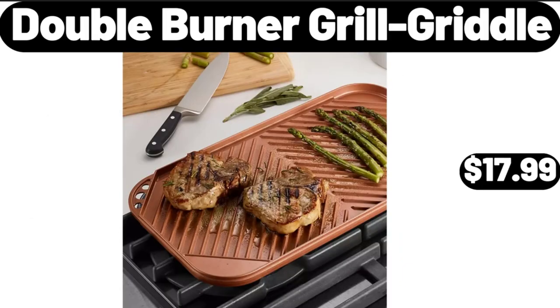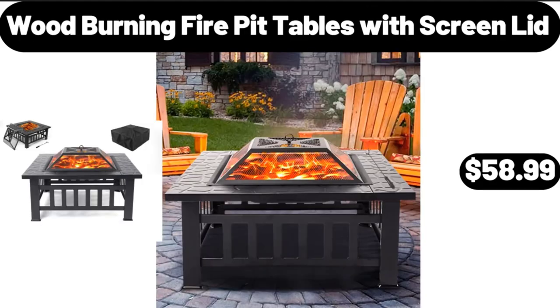Double Burner Grill Griddle, $17.99. Friends, what do you think about the prices of the products? Are they too high? Please share your thoughts with us in the comments. Wood Burning Fire Pit Tables with Screen Lid, $58.99.